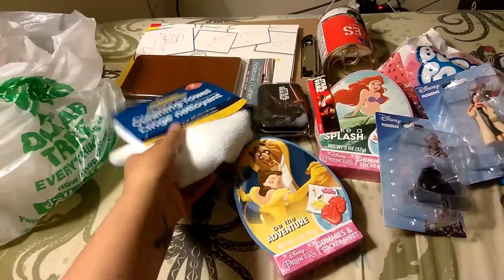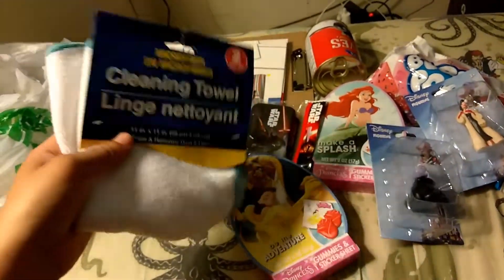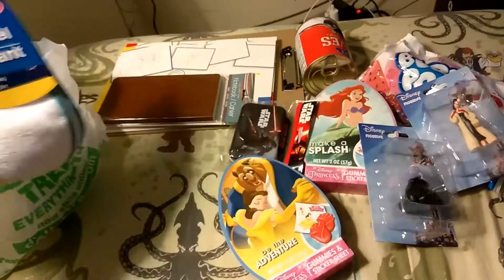I have here a cleaning towel, which I need because my bookshelves where I keep my movies and stuff, they get dusty literally like every two days.